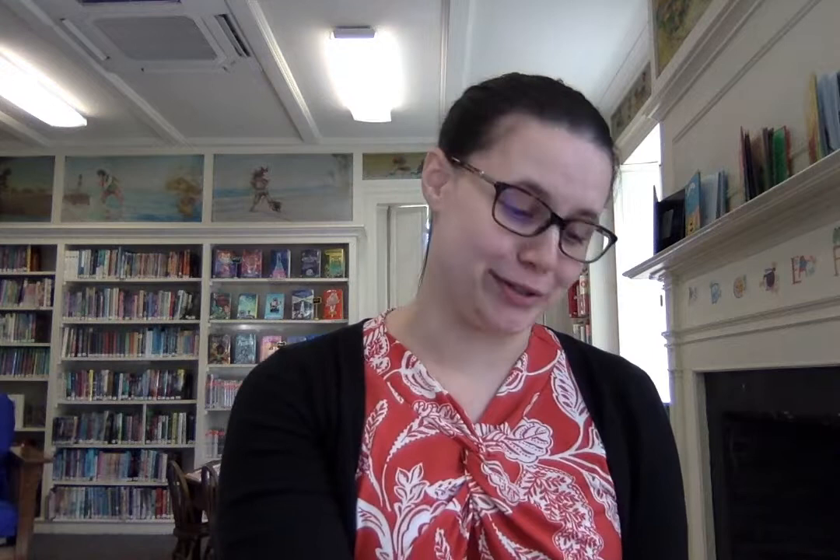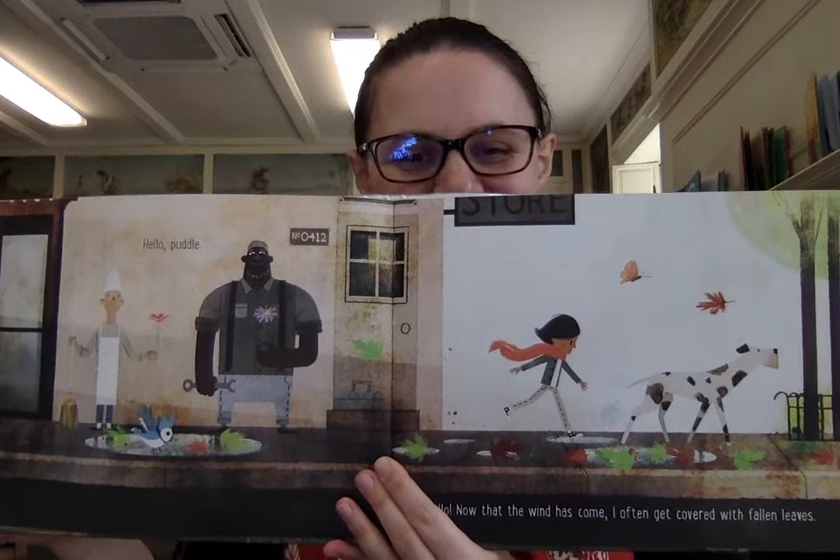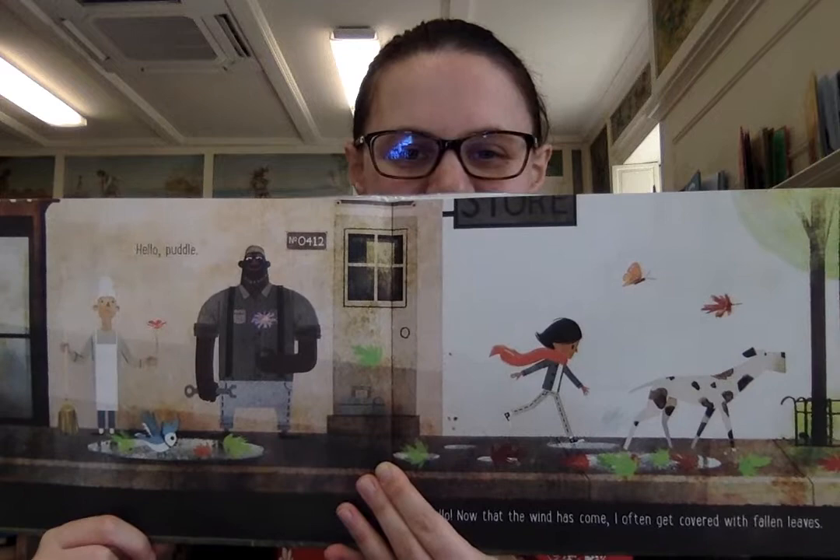It's getting chilly. Hello, puddle. Hello. Now that the wind has come, I often get covered with fallen leaves. You're gonna get wet leaves stuck to your shoes. And there's a blue jay playing in the puddle.